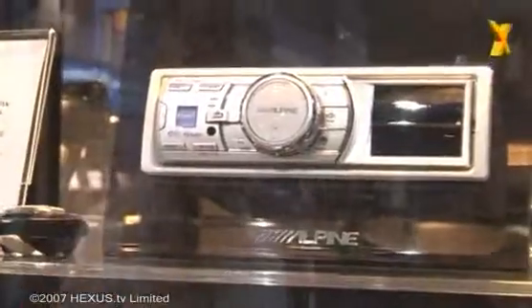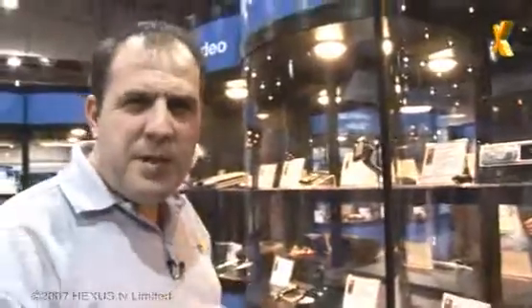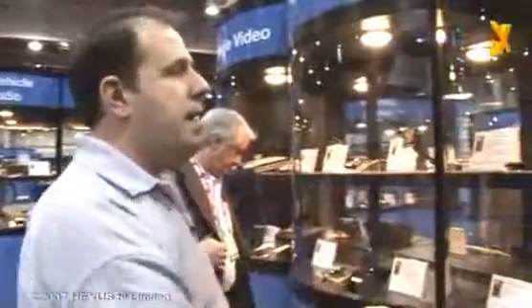We're going to have a quick look first at car audio and entertainment, which is very big at CES this year. We've got a cracking little stereo here from Alpine, styled a bit similar to your home component system, with that big knob on the side and a 3.5-inch LCD screen.